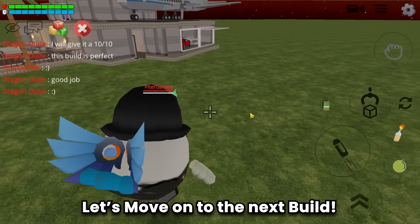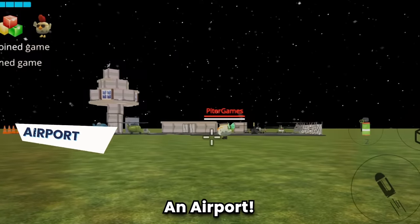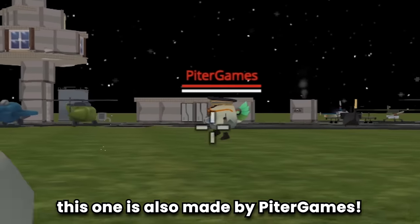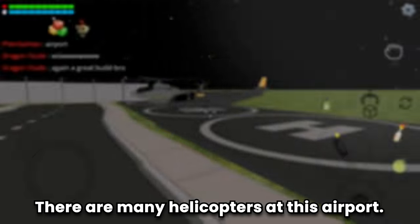Thanks for showing the build! Let's move on to the next build. Build number five is an airport! Wow, this one is also made by Peter Games - great job! Let's tour the airport.